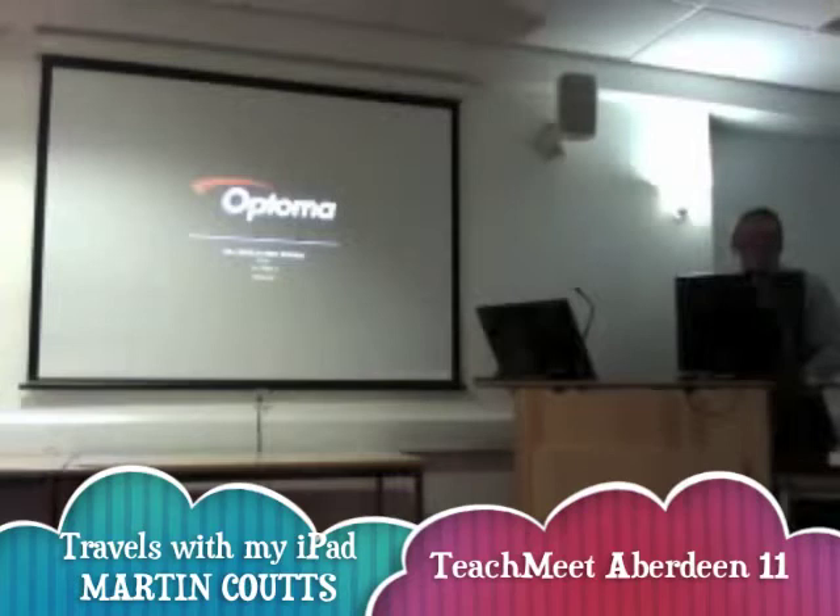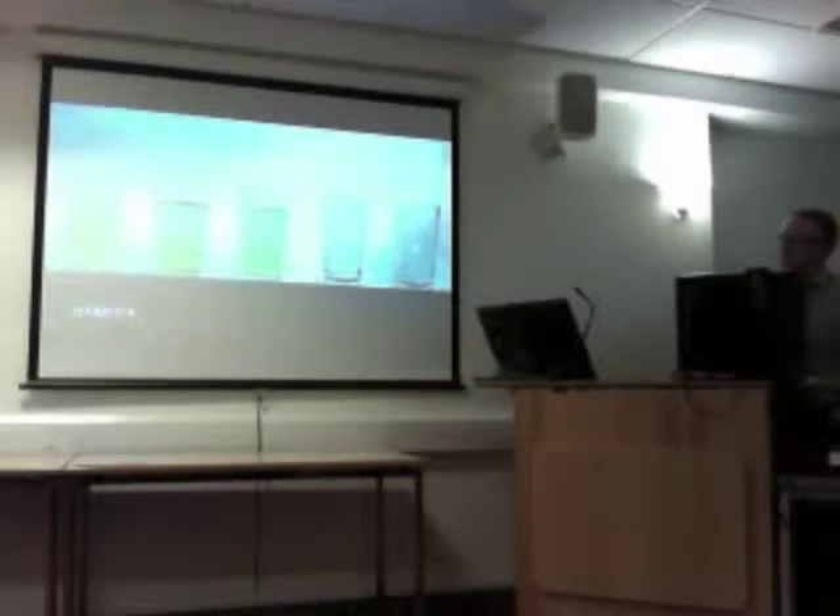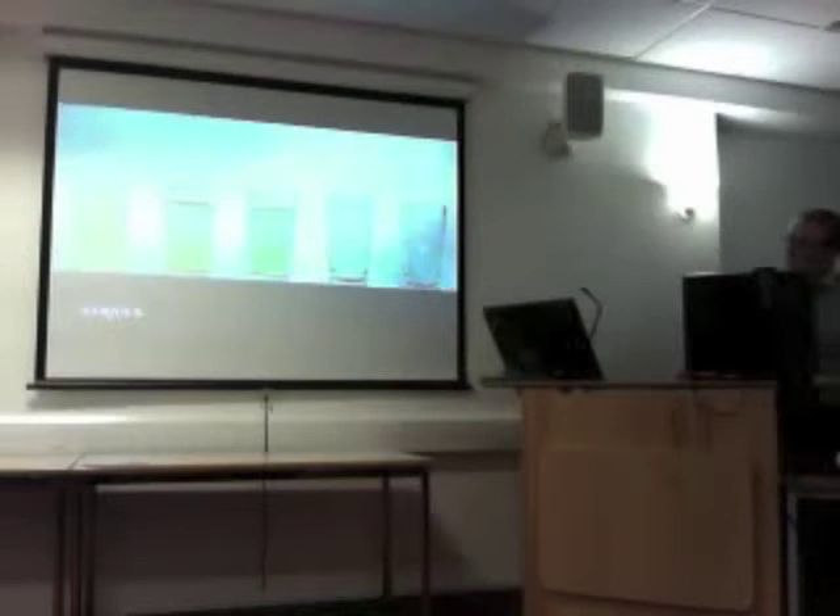I'm going to start you off with a little puzzle. Any math additions in the room? I'm one as well. Look at this — empty glasses. I have five glasses in a row. The first three are full and the other two empty. How can I arrange them so that they're alternately full and empty by moving only one glass?